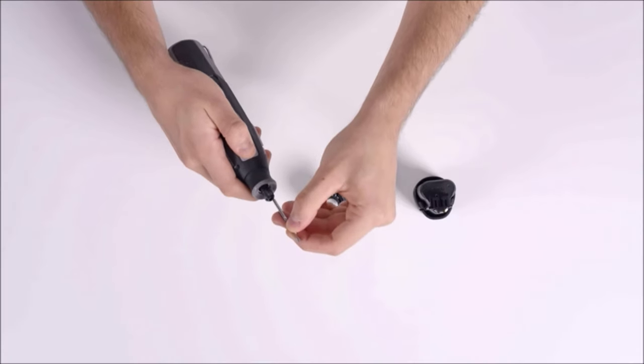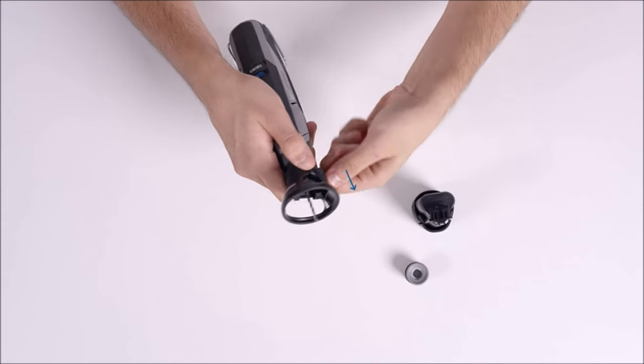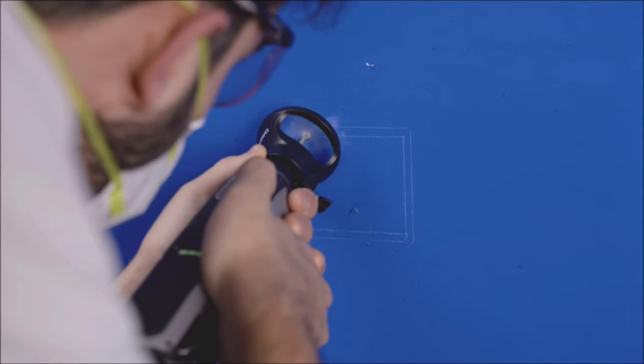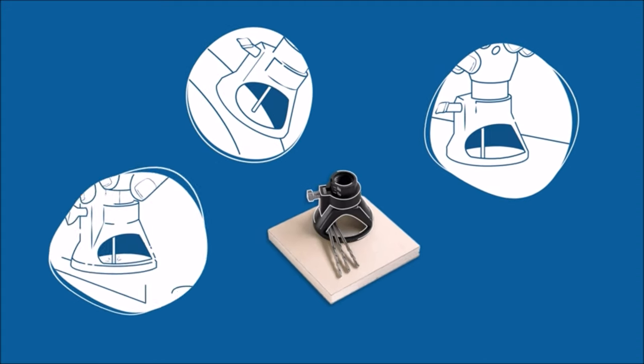The large window provides excellent visibility, allowing for better control and accuracy while cutting. Whether you're working with wood, plastic, metal, or other materials, this cutting kit allows you to make controlled cuts with ease. Upgrade your cutting capabilities with the Dremel 565 multi-purpose cutting kit and experience enhanced precision and control in your projects.